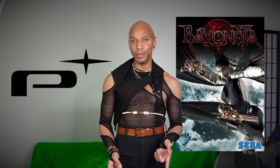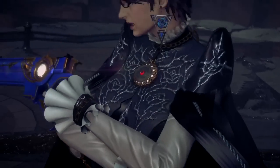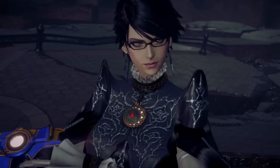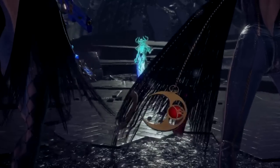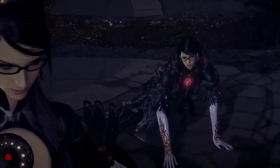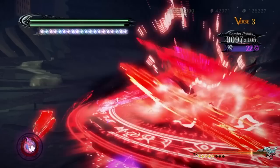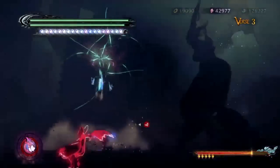Bayonetta is an action video game franchise developed by Platinum Games and published by Sega, originally released in 2009. The series follows a witch who was awakened from a centuries-long slumber and is on a mission to discover more about who she is, where she came from, and her purpose. She has incredible powers, which makes for a visually stunning and exciting game experience.